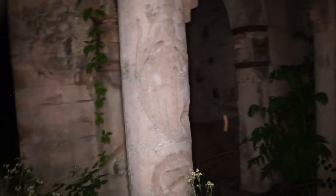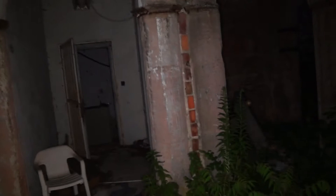All right guys, so we are here at a small mansion which we are going to explore tonight. And hopefully nobody is going to be inside, because I think this is empty.